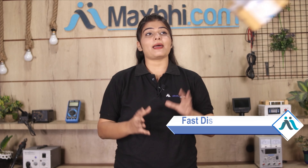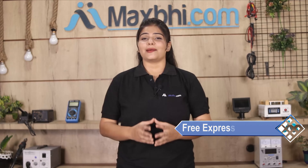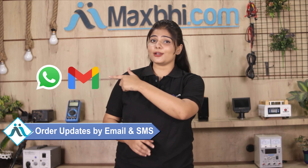Once your payment is done and your order is processed, it will be safely packed and dispatched within one or two days. And yes, shipping is free, so you just have to pay for the product and nothing else. Order updates and tracking details will be regularly sent to your email and phone.